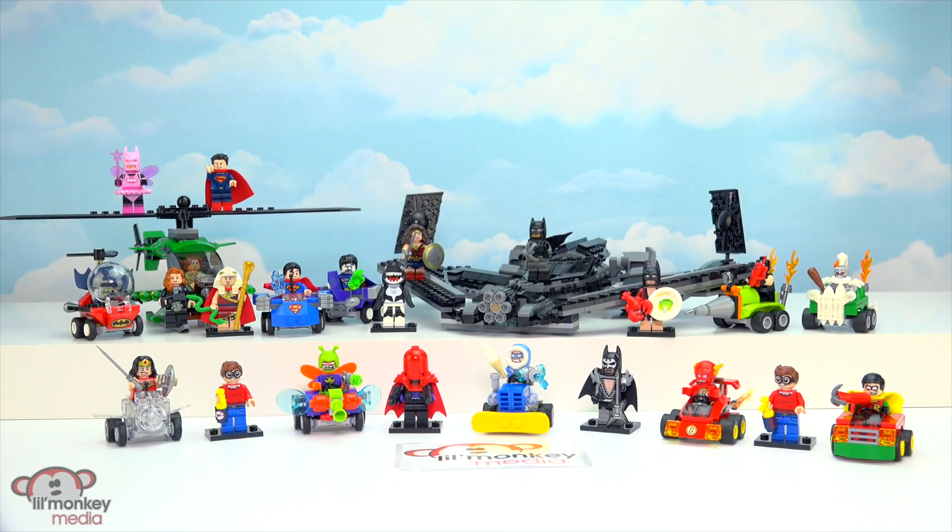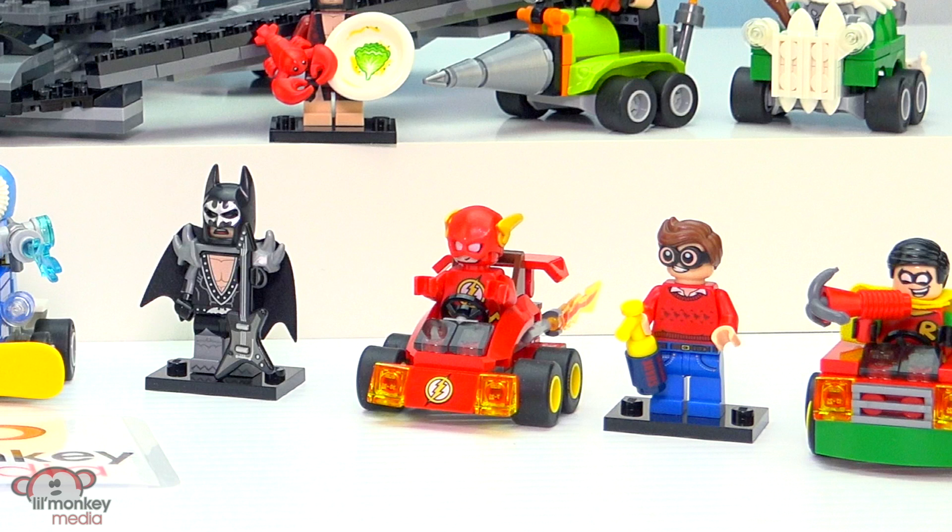And here's all of the amazing sets that we built today. Little Monkey fans, do you remember what was the accessory that the Flash Mighty Micros came with?